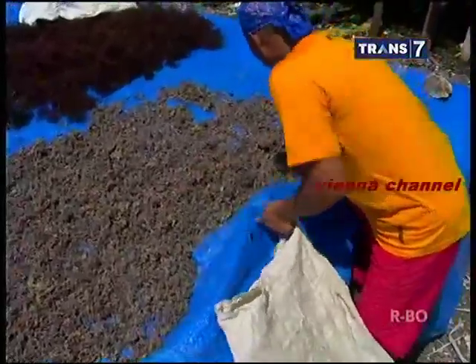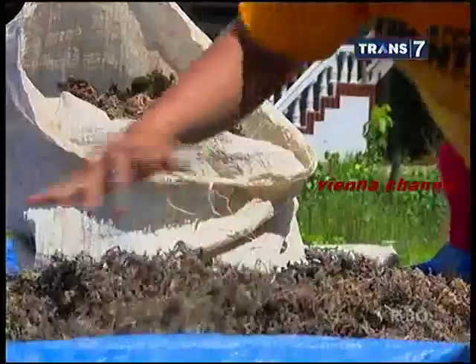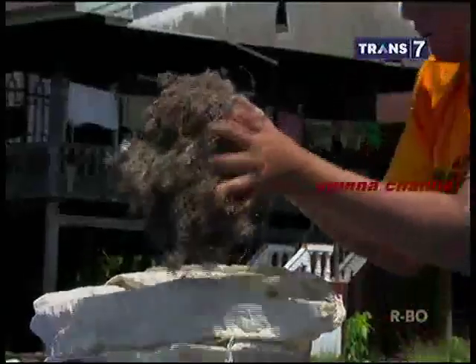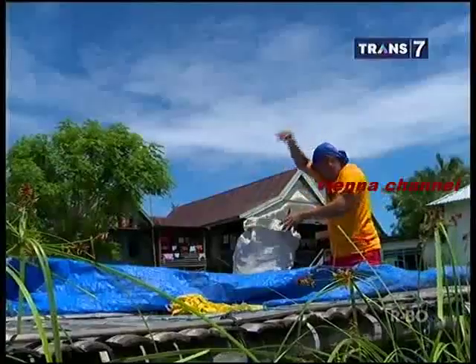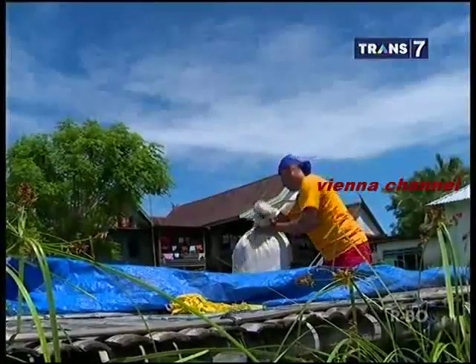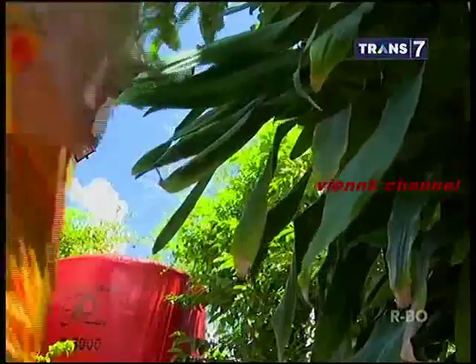Sebelum diolah ataupun dijual, rumput laut yang sudah dipanen harus dijemur terlebih dahulu. Selama proses penjemuran, kadar air rumput laut dapat menguap dan berkurang. Pengeringan ini menjadi salah satu cara untuk mengawetkan rumput laut agar tahan terhadap jamur sehingga dapat disimpan dalam jangka waktu yang lebih lama. Dibutuhkan setidaknya 10 hari agar rumput laut benar-benar kering untuk menghilangkan 70% kadar airnya.